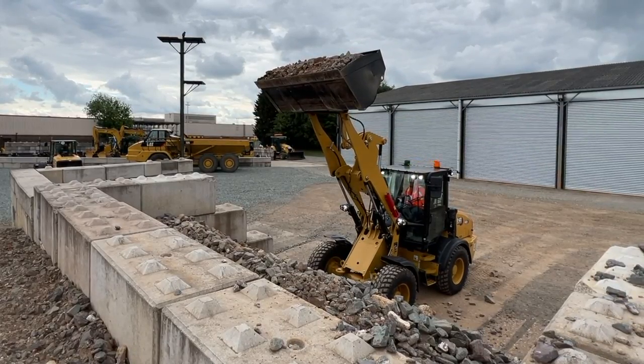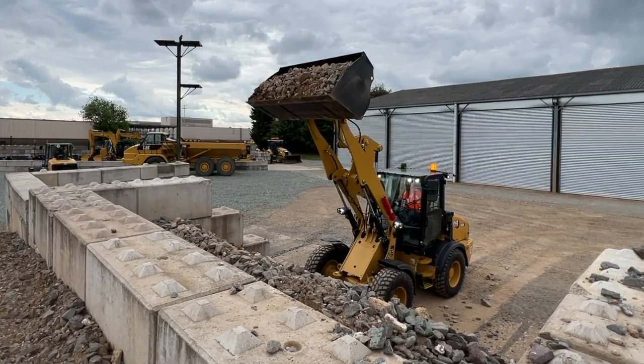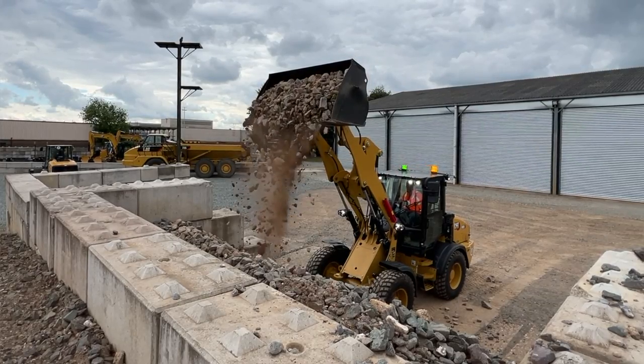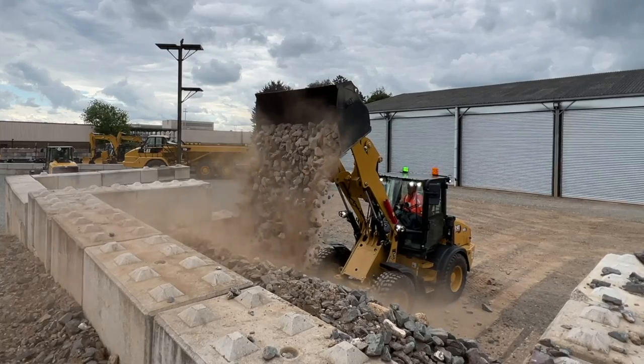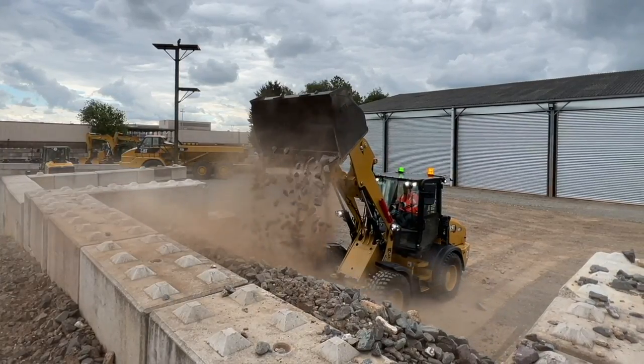It still is an integrated work tool carrier, so you can switch tools out. But some operators and customers just want to keep a bucket on all day long. Keeping it simple means you get better payload on the front end — so we've introduced that option as well.